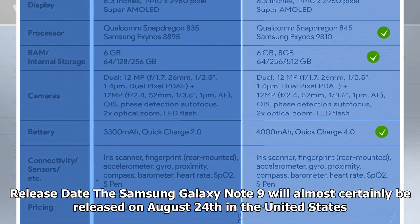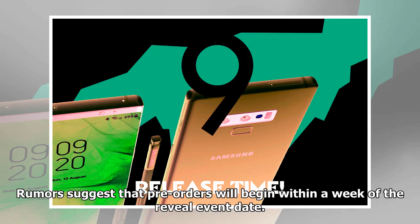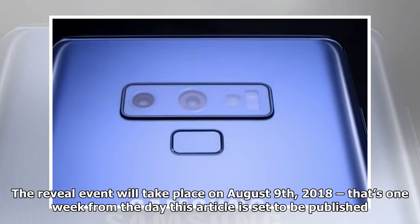The Samsung Galaxy Note 9 will almost certainly be released on August 24 in the United States. Rumors suggest that pre-orders will begin within a week of the reveal event date. The reveal event will take place on August 9, 2018 — that's one week from the day this article is set to be published.